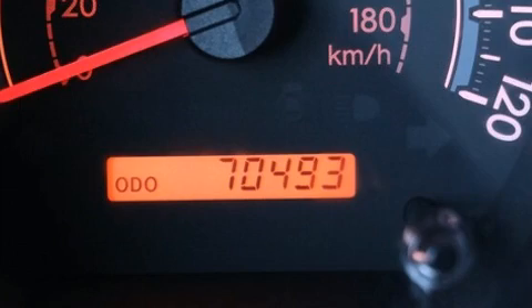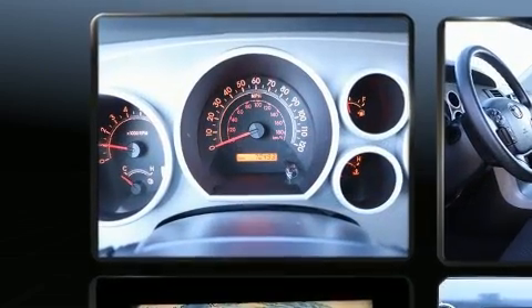Climb inside the 2012 Toyota Tundra. It features four-wheel drive capabilities, a durable automatic transmission, and a powerful eight-cylinder engine.